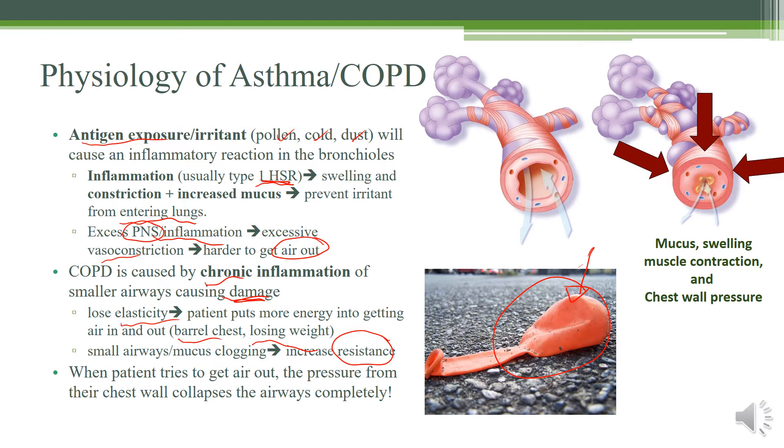When your chest wall is pressing down over here, it's also pressing down on the airways as well. In the end it actually makes it just as hard, because while you're trying to push the air out here, you're also causing a lot of resistance to block it off. That's why COPD patients have a very hard time getting air out.